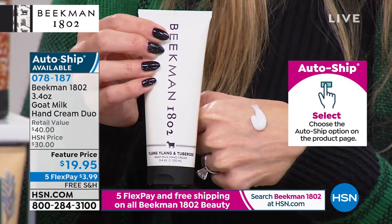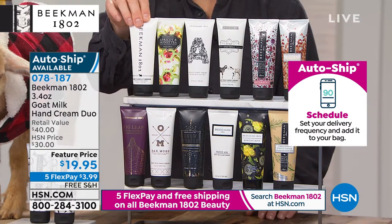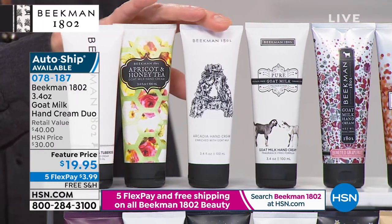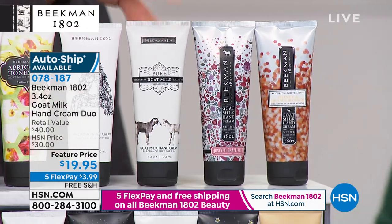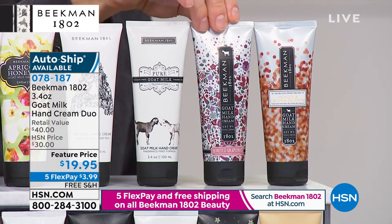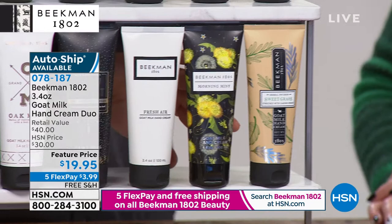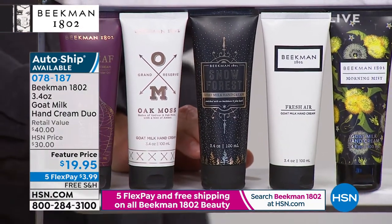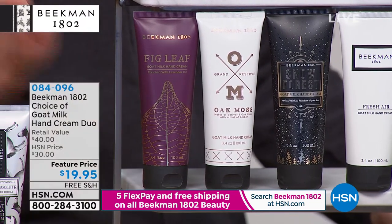Are you noticing a trend of better-than-buy-one-get-ones today? Here are your scent choices: Ylang Ylang and Tuberose — sexy, sexy; Apricot and Honey Green Tea — that great spa scent; Arcadia — that great woodsy floral; Pure — completely fragrance-free, great for nurses or people around those who can't tolerate fragrances; Honey Grapefruit; Honey and Orange Blossom; Sweetgrass; Morning Mist — jasmine and magnolia, one of the most limited this morning; Fresh Air with lemon verbena; Snow Forest; Oak Moss, amber, and Véde Vé; and the Voluptuous Fig and Vanilla Absolute.